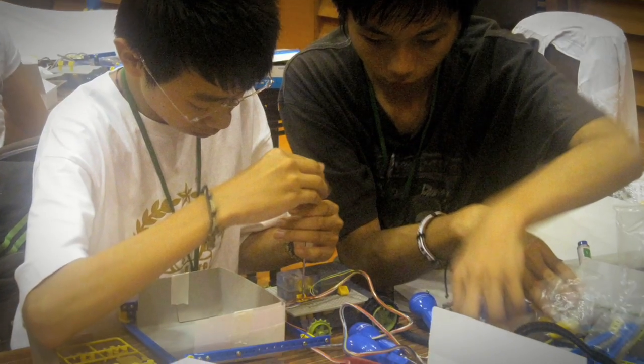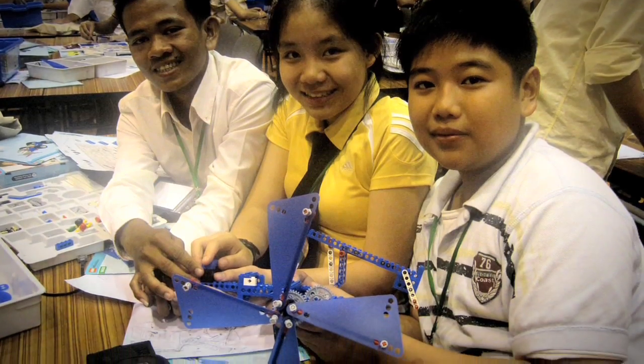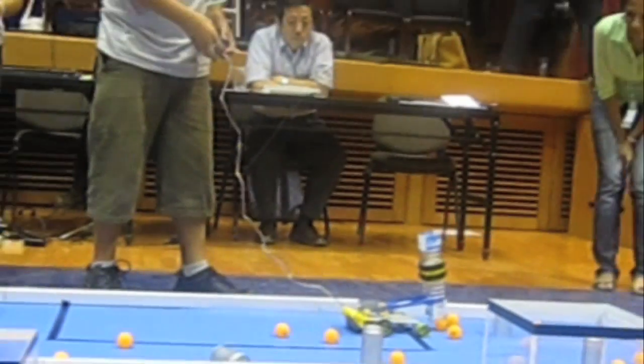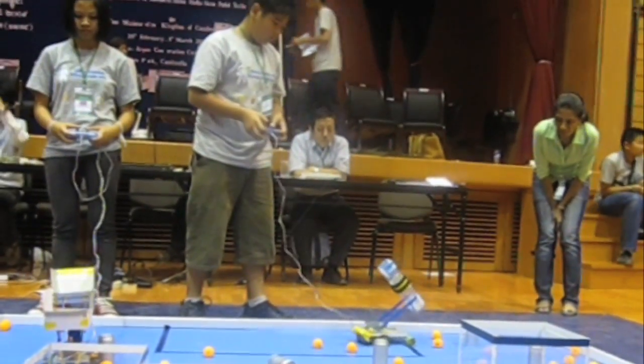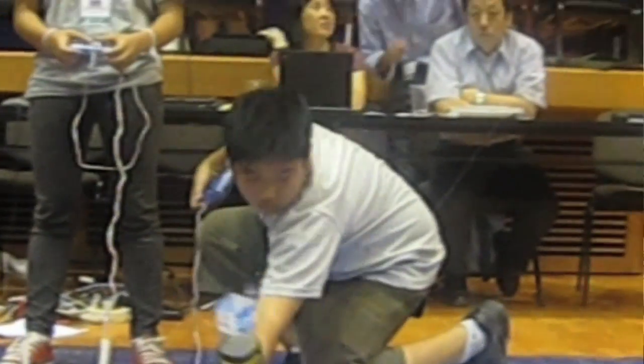Students also gain exposure through international robotics competitions. Recently, I went to a Secondary Regional Science and Technology camp organized by UNESCO, held in Phnom Penh, Cambodia. I felt that it was very enriching as I got to build robots and experience different techniques on building robots.